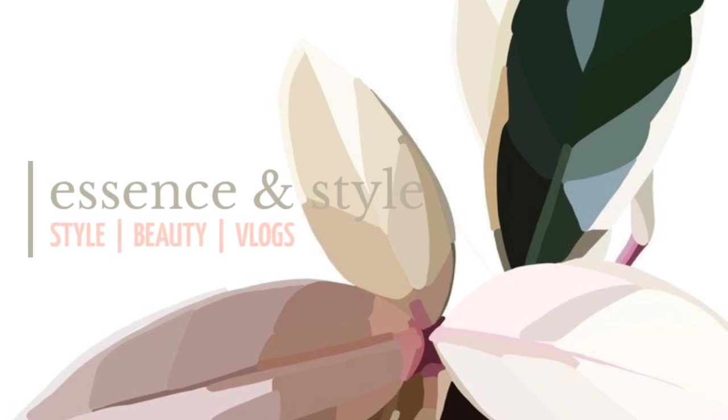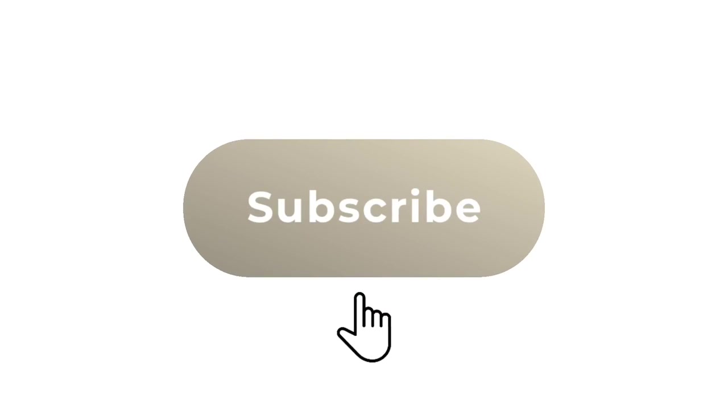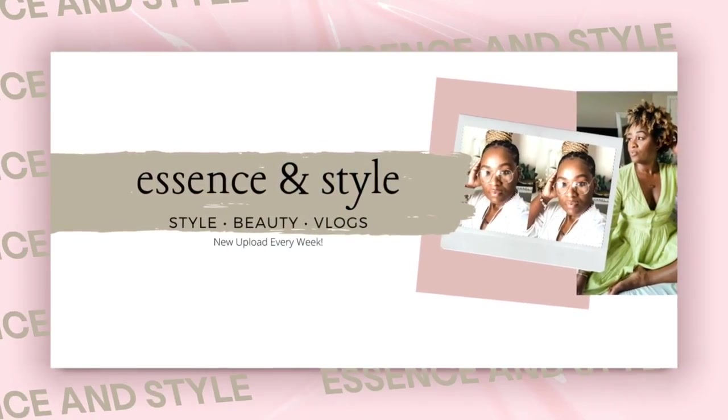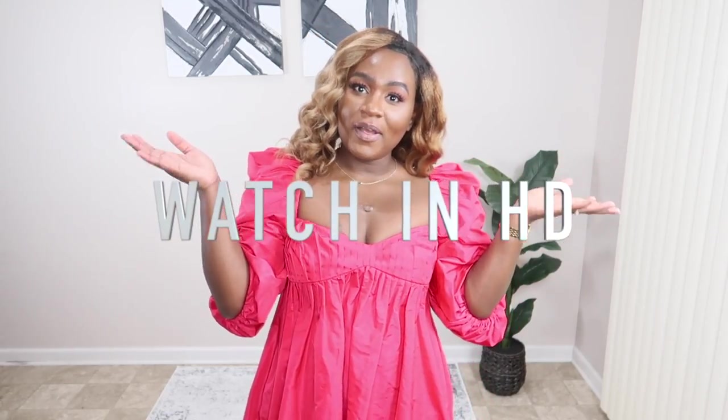Hi, hello beautiful and welcome back to my channel! My name is Yeshima. If this is your first time stumbling across one of my videos, I create style, beauty, and lifestyle videos — and by lifestyle I mean vlogs. If you're interested in that type of content, feel free to hit that subscribe button and the notification bell so you never miss my upcoming videos. Today's video is all about my summer dresses and how I style them — a lookbook of sorts. I hope you guys enjoy it!